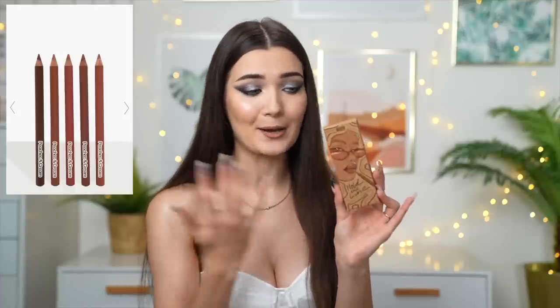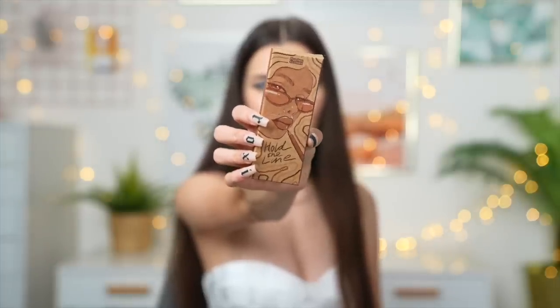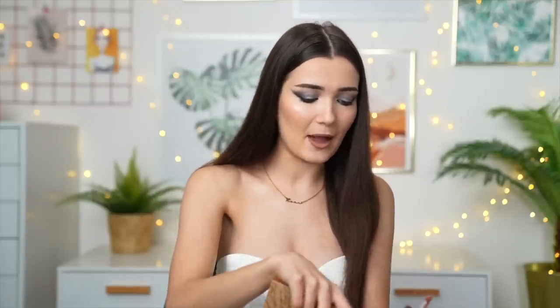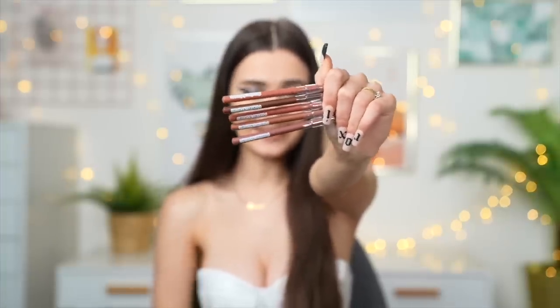The next gift idea is more of a stocking filler for a makeup lover, and that is a set of lip liners. I found this again on Pretty Little Thing — I think it was like four pounds, really affordable — with five different shades of super nice nude lip liners. The brand is called Peaches and Cream. Let's crack it open and have a look inside. These colors are really cute — shades of nude and browns. I'm actually going to keep this for myself!